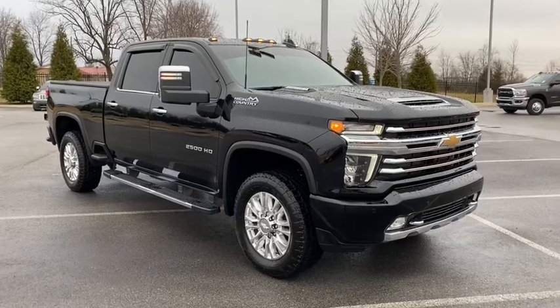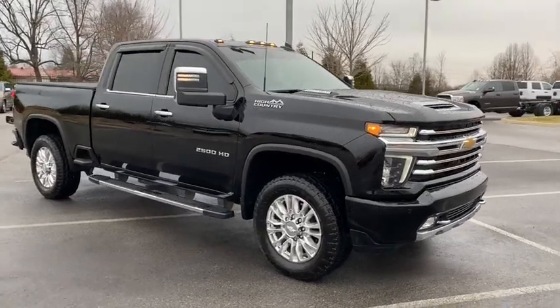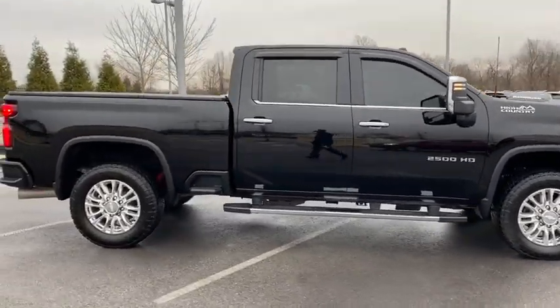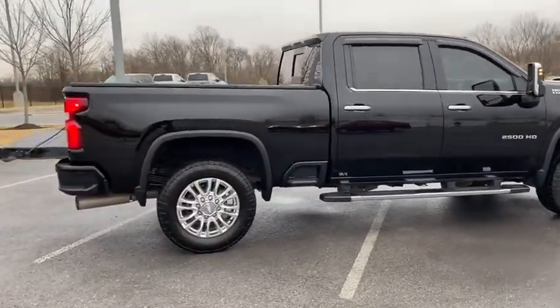Come test drive the 2020 Chevrolet Silverado 2500 HD. This pickup truck pulls unlike any other. This vehicle has less than 30,000 miles.